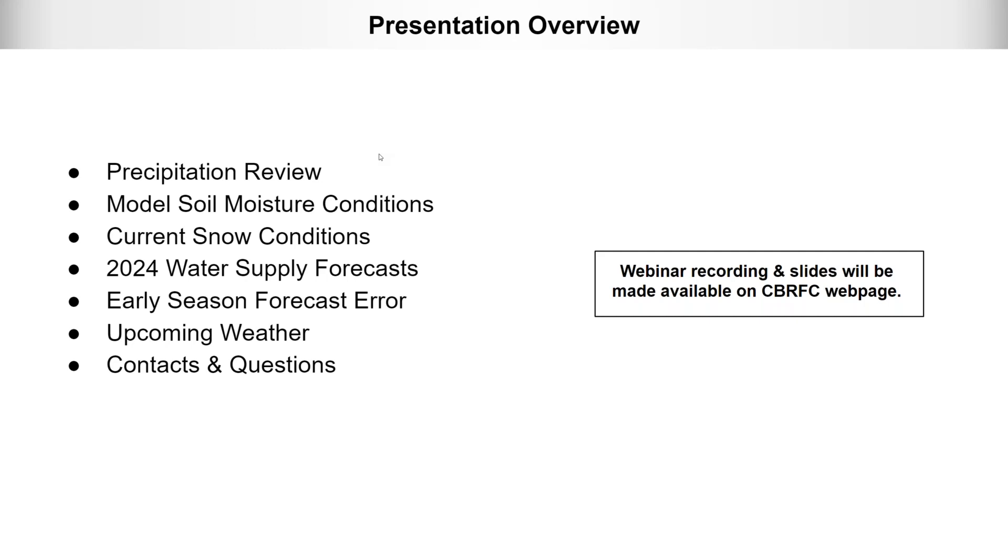This webinar is being recorded and the slides will be made available on the CBRFC webpage later this afternoon. Everyone is muted right now. You can type your questions into the question box, or at the end of the webinar there'll be an opportunity to raise your hand and we can take questions at that time.